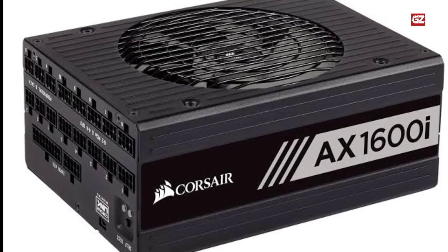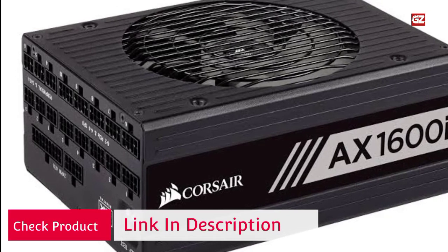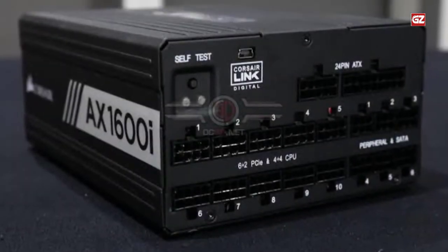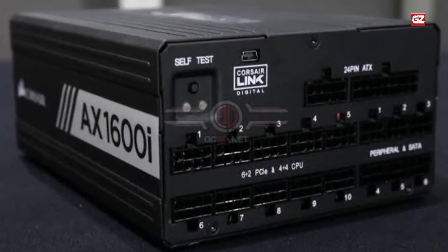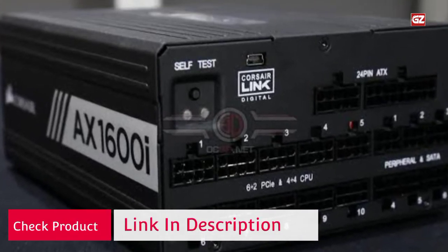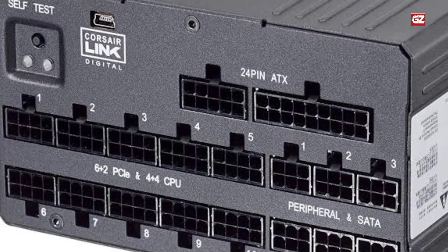Corsair has positioned the X1600 to be a no-compromise solution for gamers, and that works out in the favor of cryptocurrency miners as well. The Corsair X1600 can provide up to 133.3A of current. It can handle around 6-8 units of AMD Radeon RX 480 graphics cards. This is helped further by the inclusion of 10 8-pin PCIe connectors, making the X1600 one of the most efficient power supplies on the market.